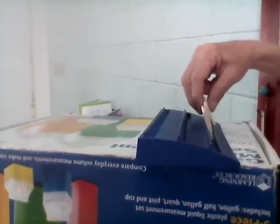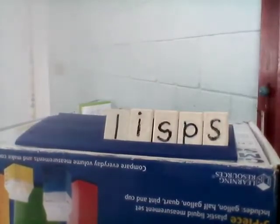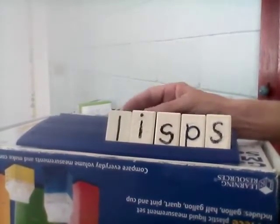Next word is lisps. Our base word is lisp. Lisp — and then we want to make it lisps. Let's spell it together: L-I-S-P-S. Lisps.